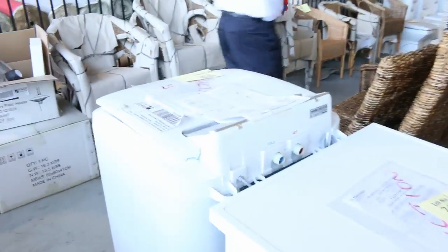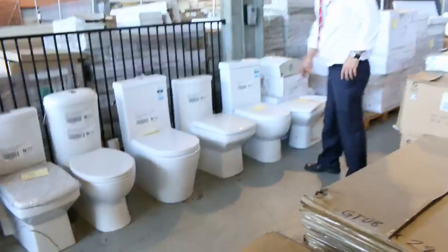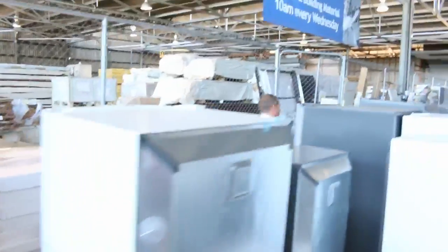Through here we've got plenty of washing machines, dryers, heaps of stuff. Moving through, let's have a look at the toilet suites — six different toilet suites, ranging from around the $40 mark up to about the $180 mark, just depending on which one you're looking at.